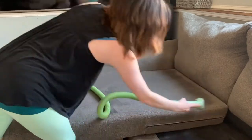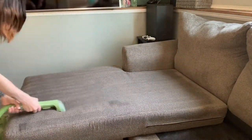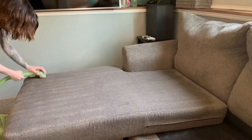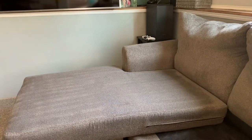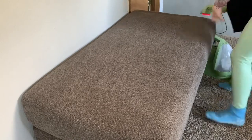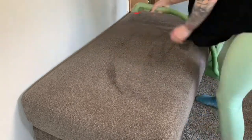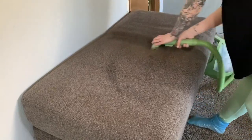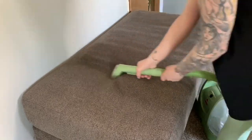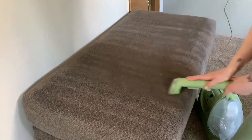The chaise cushion cover is a pain to get off, and I'm afraid I won't be able to get it back on, so I'm just using the carpet cleaner machine to clean the chaise cushion. Then I'm going ahead and cleaning the storage ottoman top as well, since it doesn't have a cover that comes off. I also vacuumed out the inside of the storage ottoman — I wanted to be super thorough, which is something I don't usually do since it just holds blankets, but it definitely needed it.